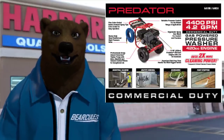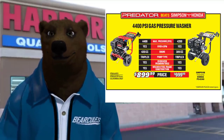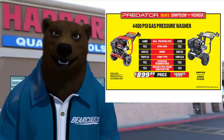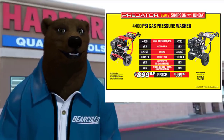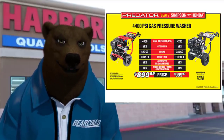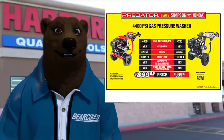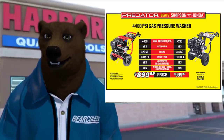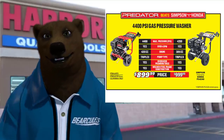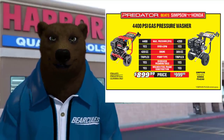They're comparing this against the Simpson by Honda — 4400 max PSI versus 4200 claimed. The engine is 420cc versus 389cc, though that really comes down to efficiency. Both have triplex pumps, oversized premium tires, and welded steel frame construction. We're only seeing about a hundred dollar difference right now, but once the price settles and coupons come in, we'll probably take another one to two hundred dollars off.